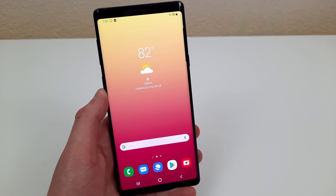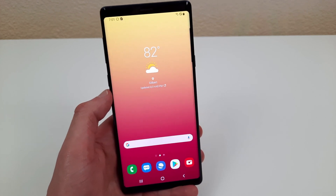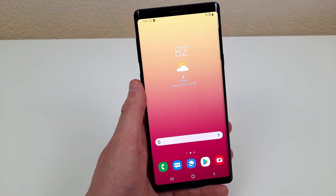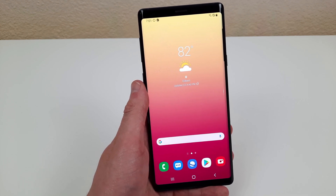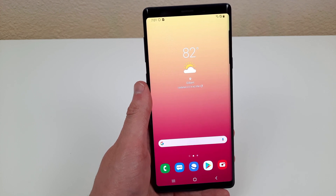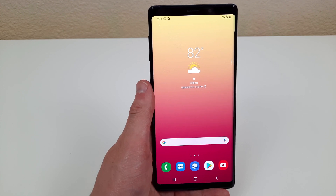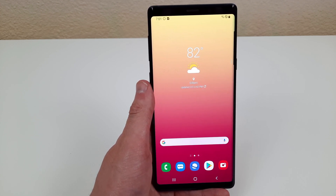That was our top five reasons to buy the Samsung Galaxy Note 9 in 2021. I hope you guys enjoyed the video. If these top five reasons were convincing and got you interested in buying the Samsung Galaxy Note 9 for yourself, definitely check the link in the description — it'll take you right to the phone on Samsung's website, where a lot of the time they'll have great trade-in deals you might not find anywhere else. If you enjoyed the video, definitely leave a thumbs up and subscribe. And as always, I will see you guys in the next video.